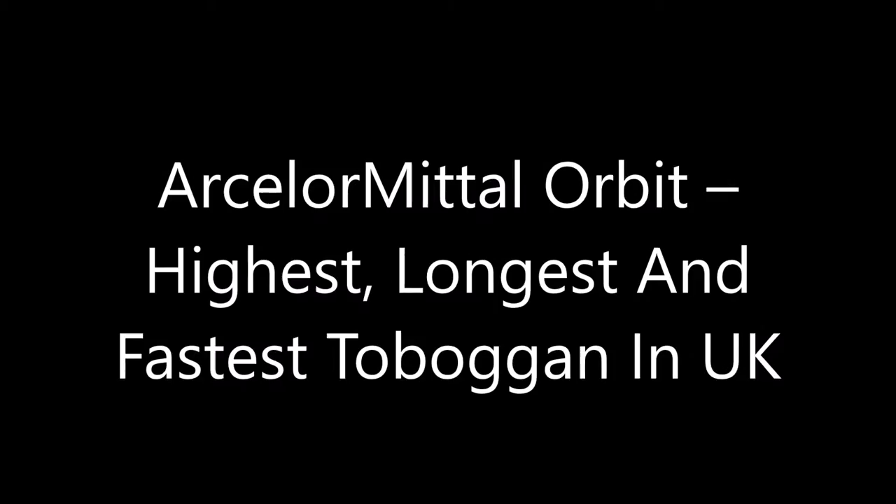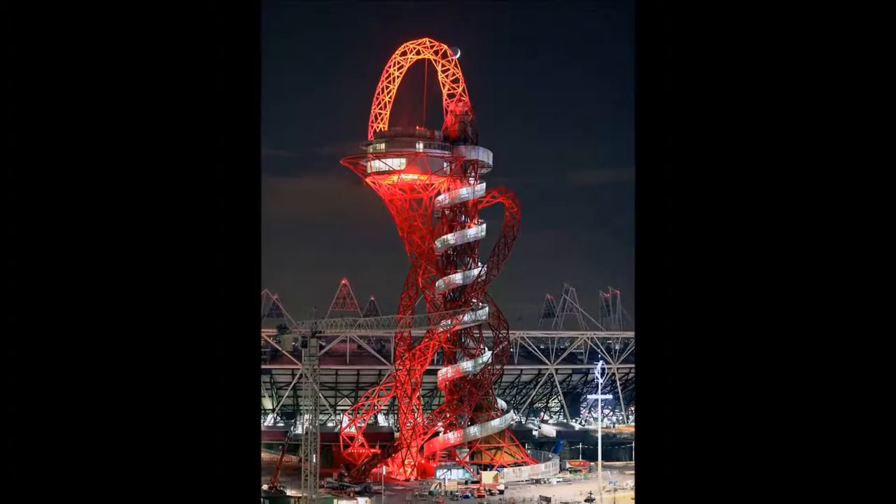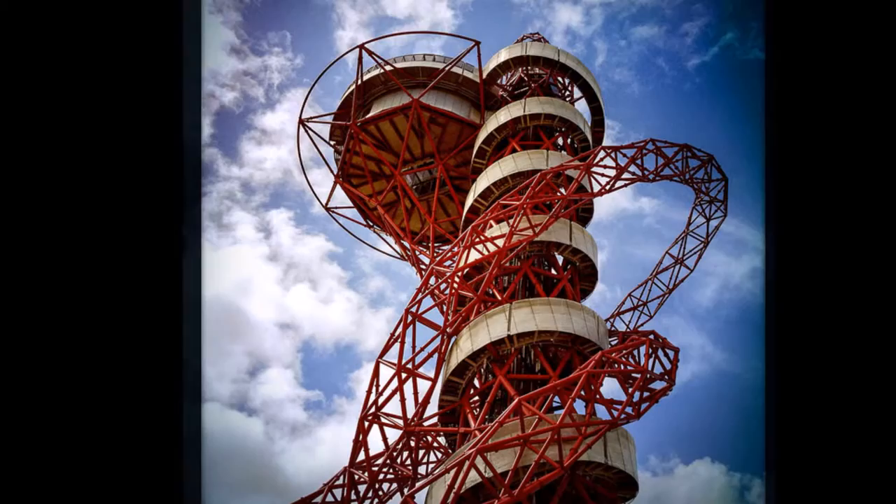ArcelorMittal Orbit: the highest, longest, and fastest toboggan in the UK. Are you looking for the most exciting toboggans worldwide? On our planet there are toboggans which extend to a height of 40 metres, and the fastest reach unimaginable speeds of up to 100 kilometres per hour.